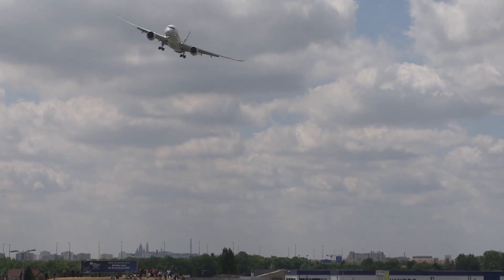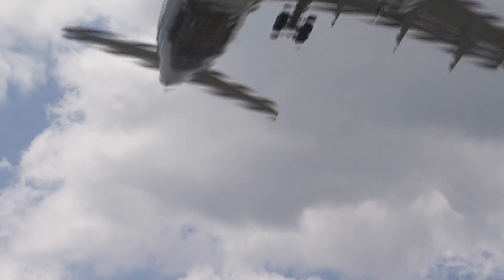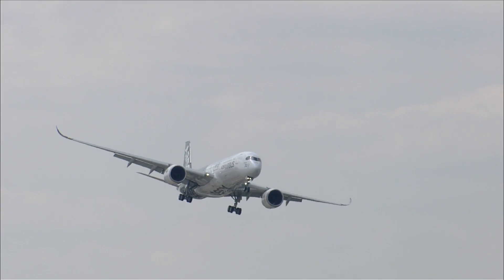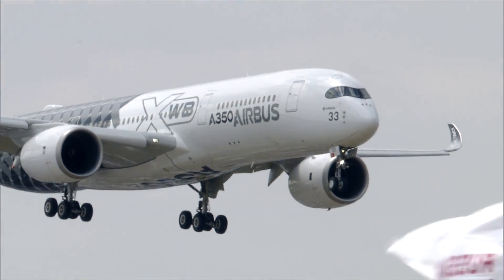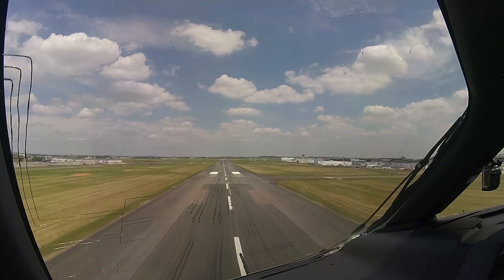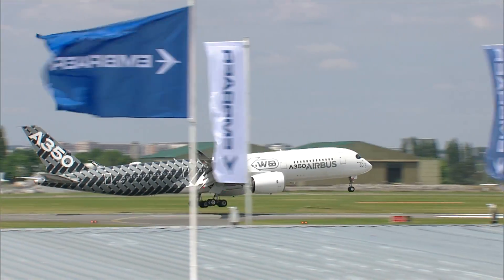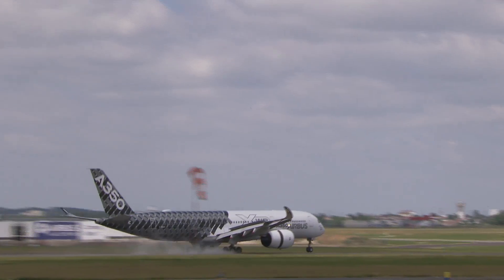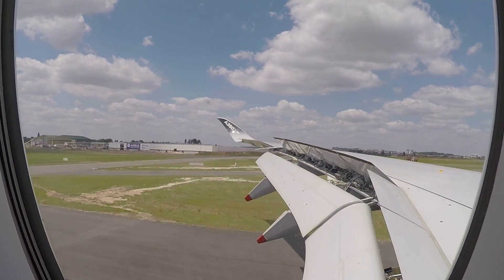500 feet. Turning final. Aircraft configured, clear to land. Reversers. Braking. Speed controlled.